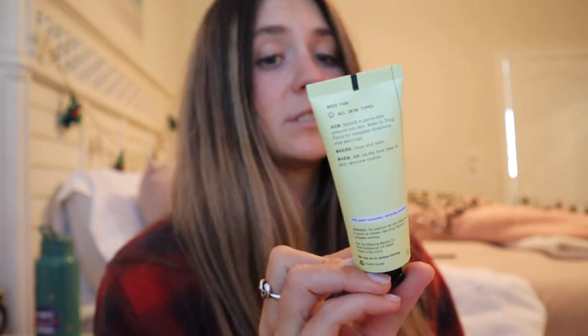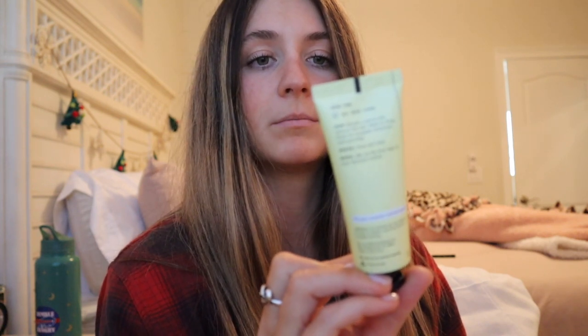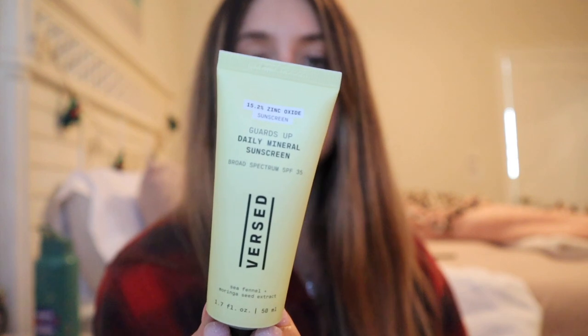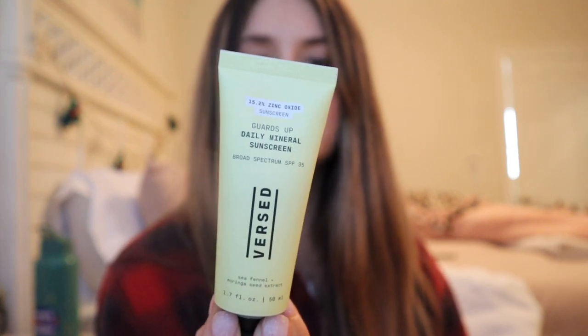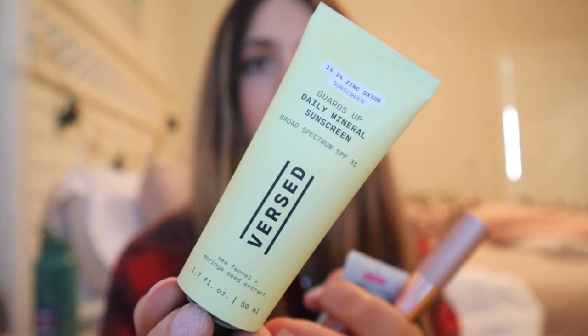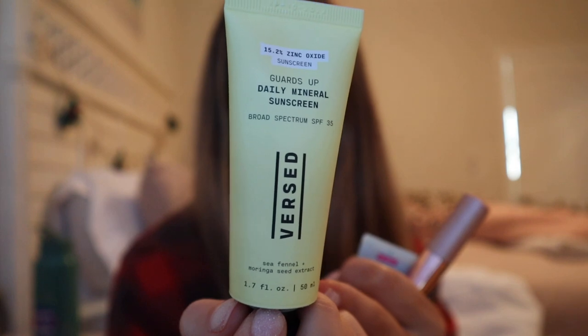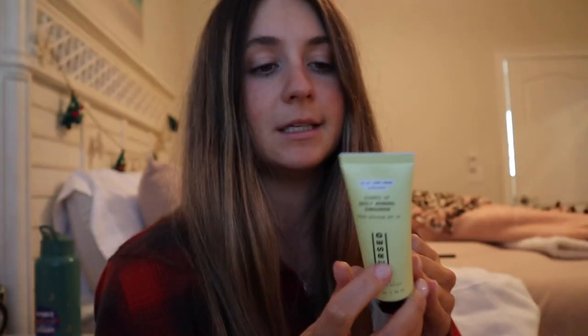The next thing I got is this — Versed, I think that's how you say it — Guards Up Daily Mineral Sunscreen. It's a broad spectrum SPF 35. I'm pretty sure it helps protect from like blue light stuff and pollution and things like that, and it's from Target. I actually really like it — I really truly do. It's the only thing I have on today.